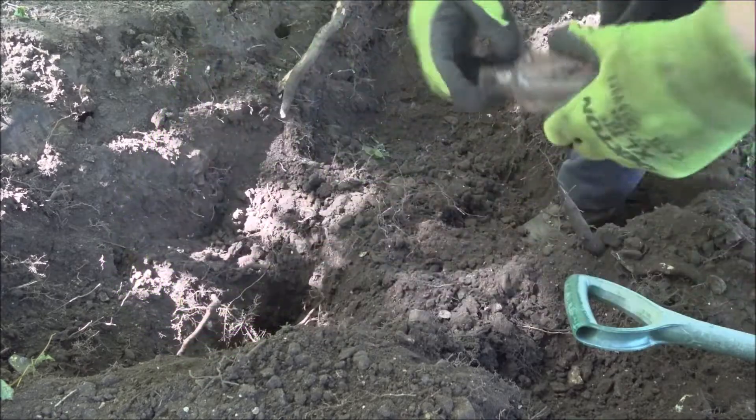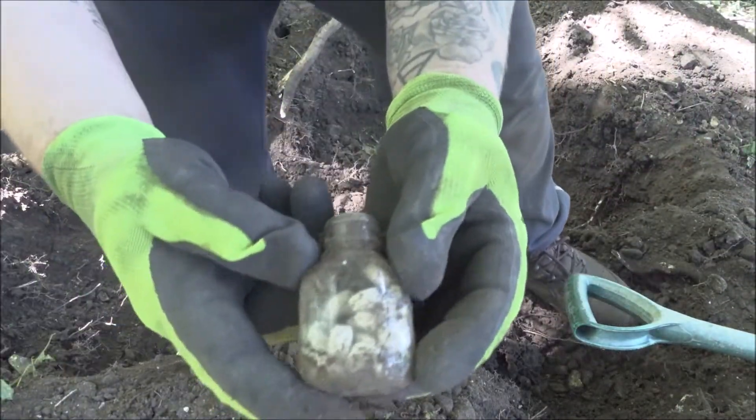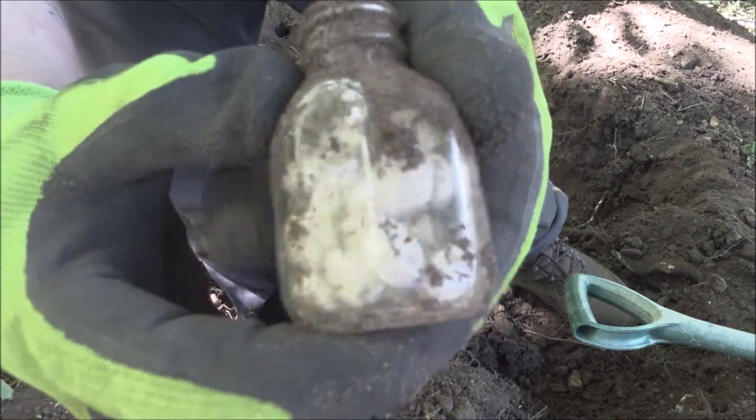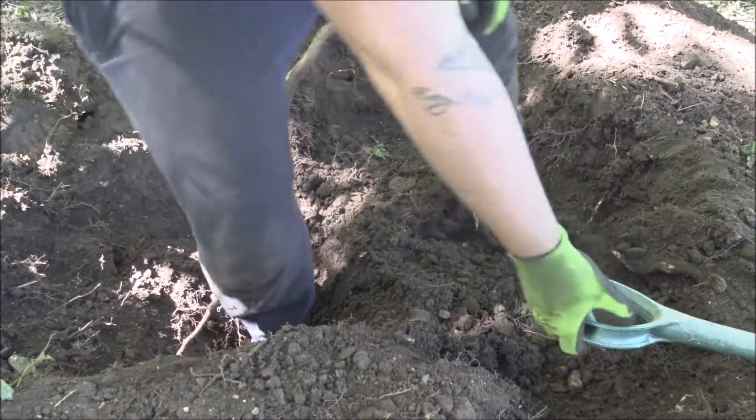Just a plain one. Look at this though — pulled it up just before I turned the camera on. It's not an old bottle but it's still got its tablets inside. God knows what they are. I don't think I'll be messing with them either.